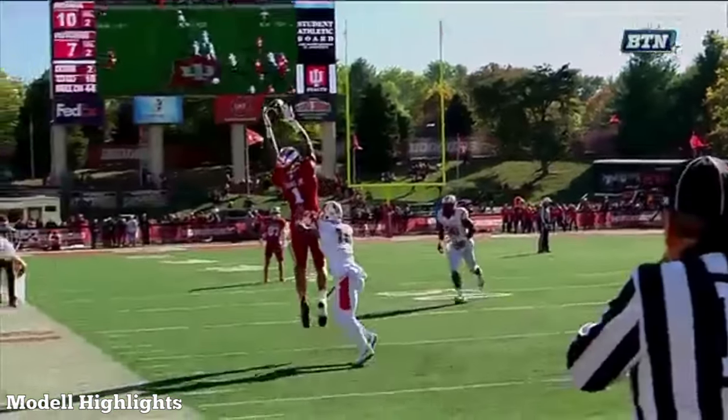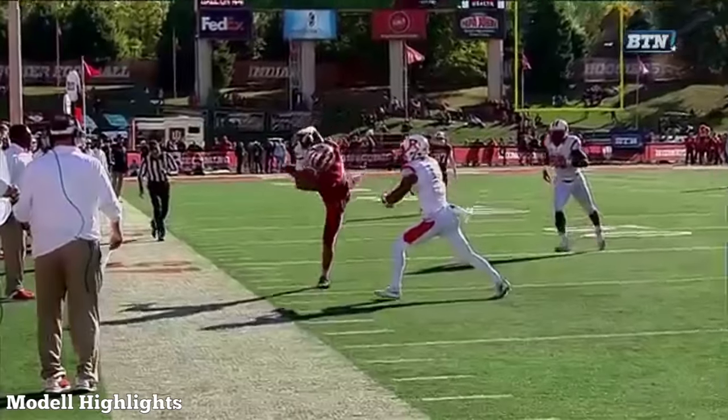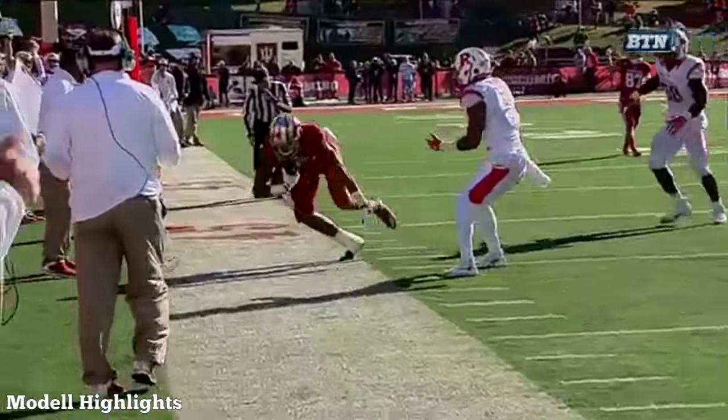You'll see the throw — he gets up, can he jump! Catches it in his hands, gets his foot down. That's a catch.